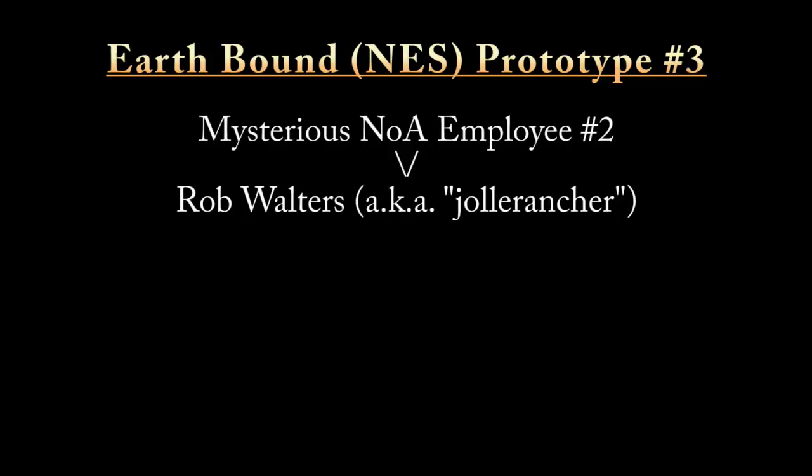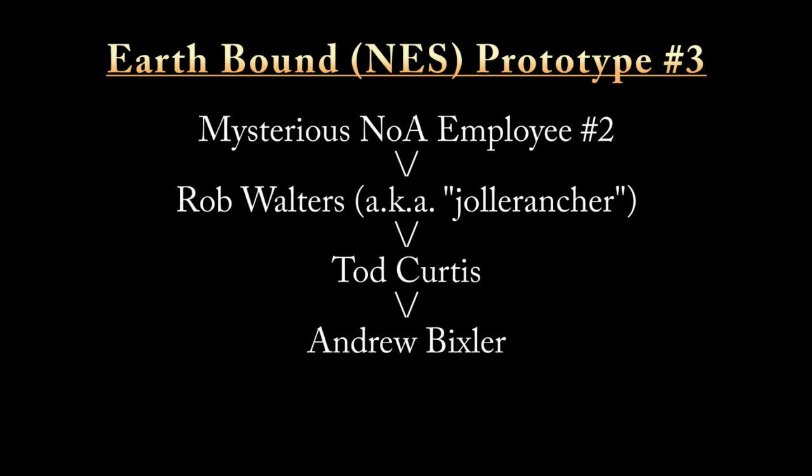The second of Jolly Rancher's prototypes, which we'll name number three overall, was sold to a Dr. Todd Curtis, who I believe is an orthodontist in Indiana, who then sold it to an Andrew Bixler in Ohio. I have not been able to contact Mr. Bixler, but I do believe that this is the current resting place of prototype number three.